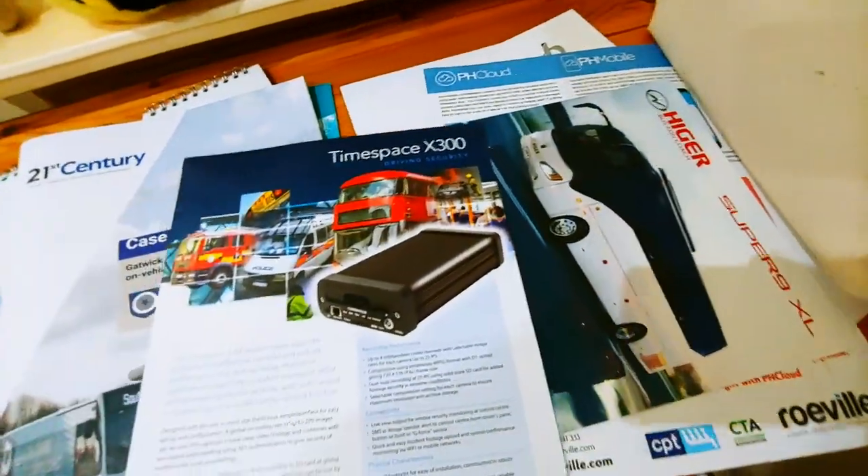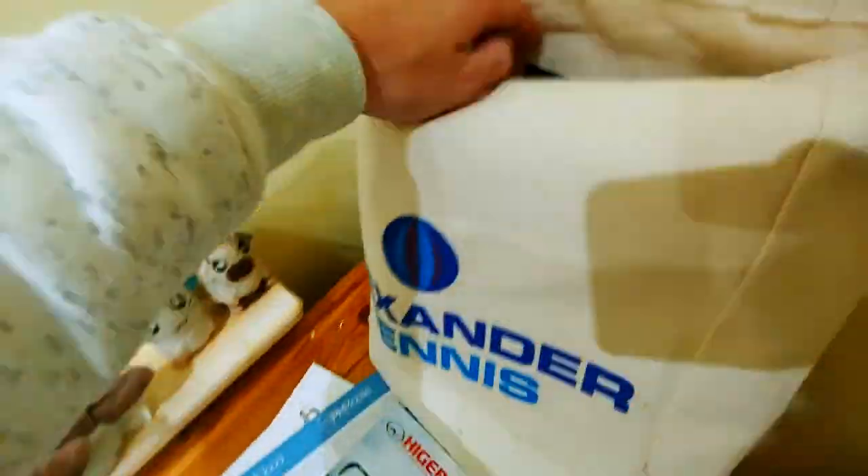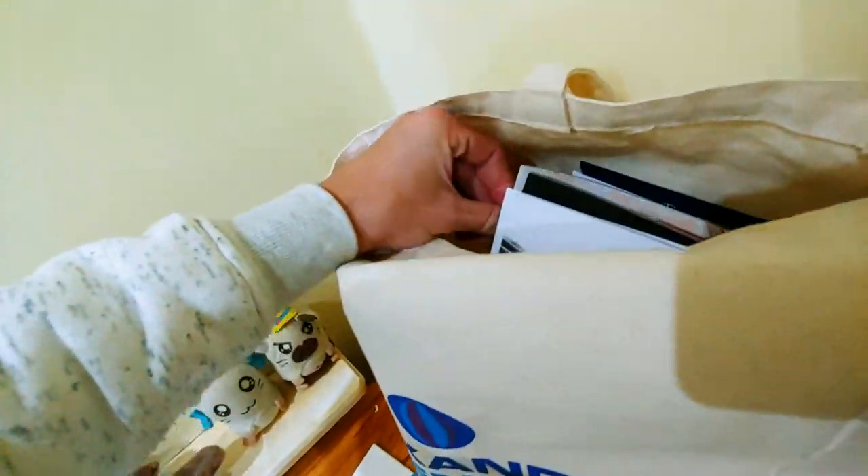Timespace x300 — I don't have that much to say about video recording. I'll put it in the medium pile.